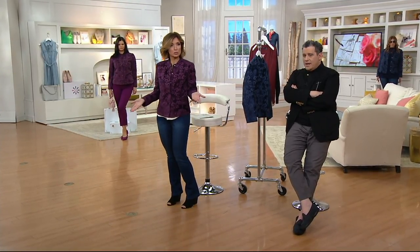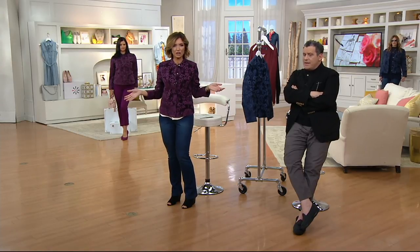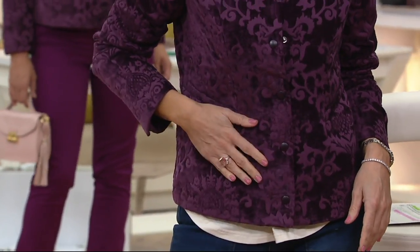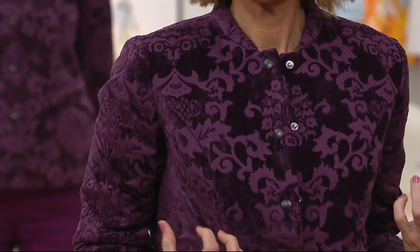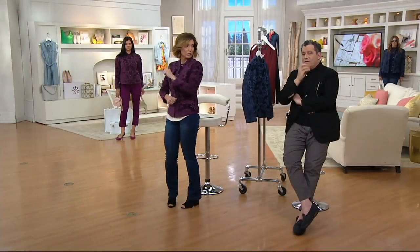With jeans, does this work? This is a great jacket. It's actually less a burnout — it's more like a sort of a flocked, like a damask weave. It's a damask weave. It's rich, rich, rich, rich, rich. It's not printed. It's actually woven like that. It's not burned out. It's actually woven like that.